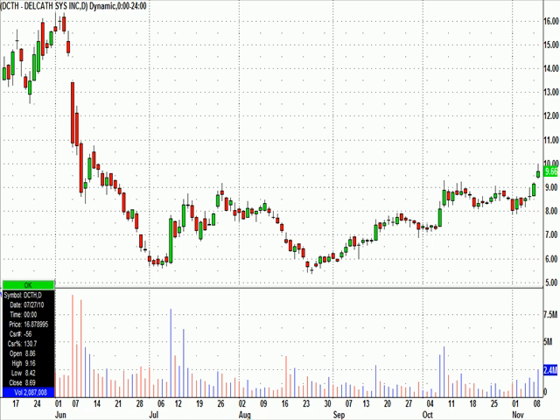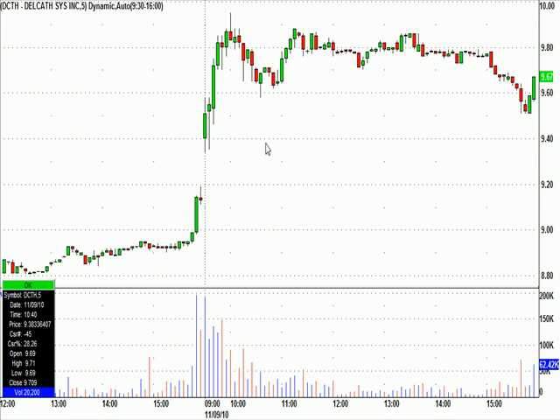I'll switch to fives and show you where I called it. Didn't have any kind of great entry, but for our chat room today, I called this at $9.59. There were two equal tops at $9.58 for the first 10 minutes — these are five-minute candles. So I said $9.59 could get it going. Worst case stop was $9.34, below the previous candle. But it didn't really matter because five minutes later it was $9.75. We go to a break-even stop and sell into the pop, and it made it all the way to $9.95. From $9.55 to $9.95, that's a nice move in about 15 to 20 minutes.